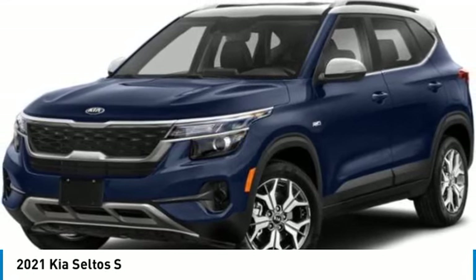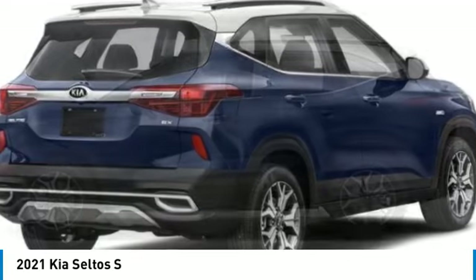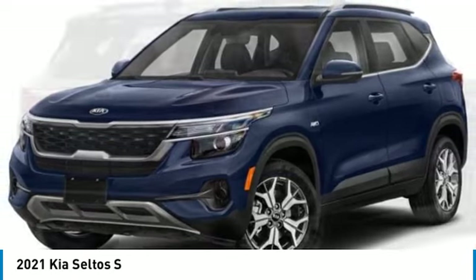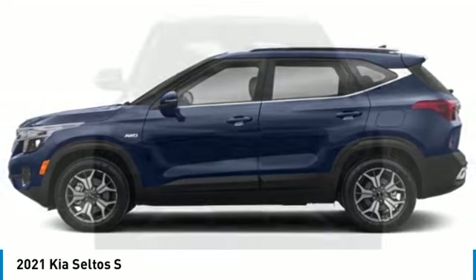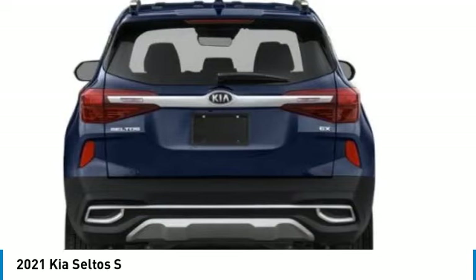Make a great choice today with the 2021 Seltos. The Kia Seltos is sure to stand out with its appealing front end. Additionally, the Seltos offers a robust number of interior features and a large amount of space for a small SUV. This vehicle has less than 30,000 miles. Here are some of this vehicle's great options.